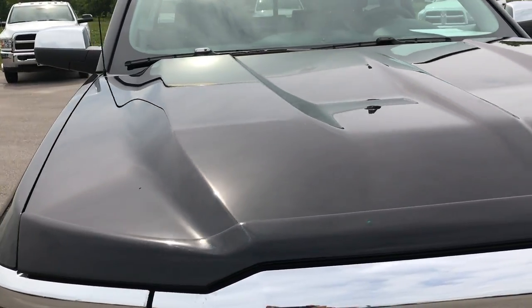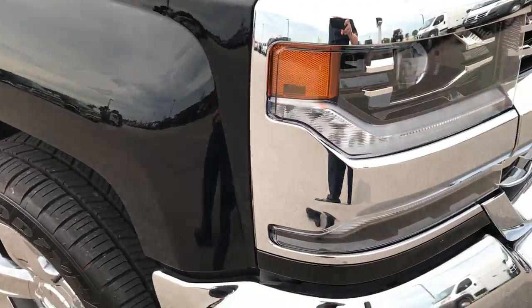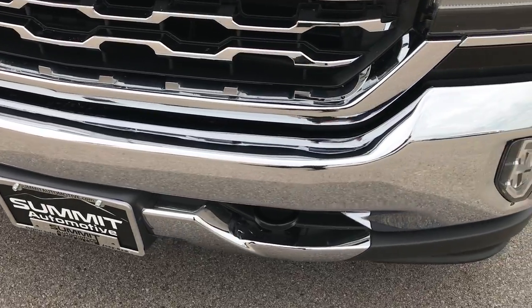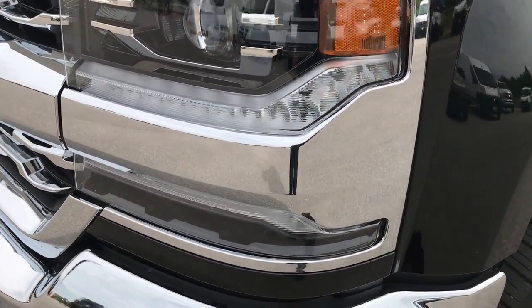From this HD video you'll be able to tell that this truck is extremely clean all the way around. We take these videos in HD so you can get a really good idea of the overall quality and condition of the vehicle from the comfort of your own home. You can see the LED running lights.